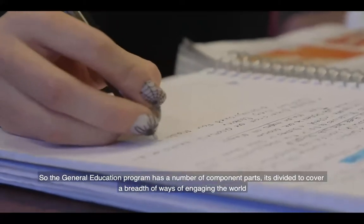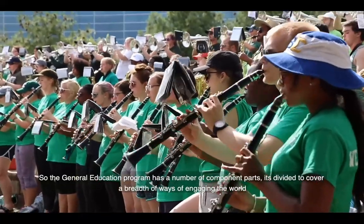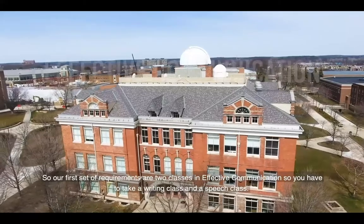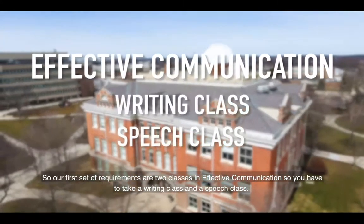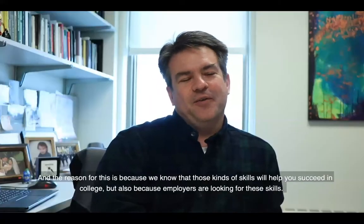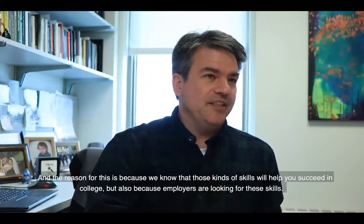I'm Professor Coolidge, and I'm the Director of General Education and a professor here at Eastern Michigan University. The general education program has a number of component parts. It's divided to cover a breadth of ways of engaging the world. Our first set of requirements are two classes in effective communication — a writing class and a speech class — because we know those skills will help you succeed in college, and because employers are looking for these skills.